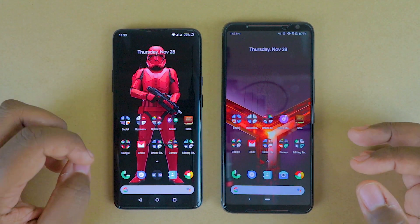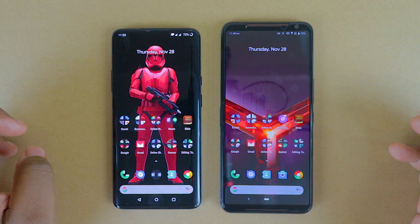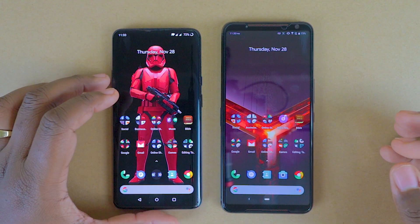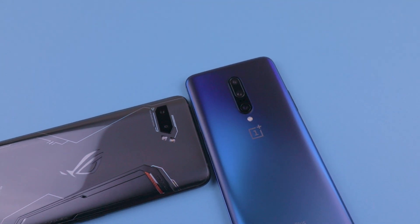Now we have seen in some cases these devices were really close. If not, for most of the time, their performance was just about the same. So does the newer Snapdragon 855 Plus make it a must-have?